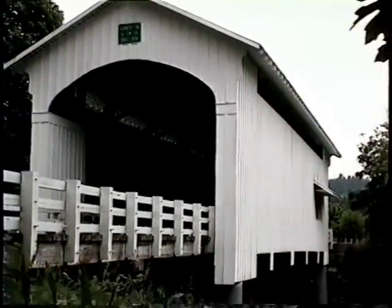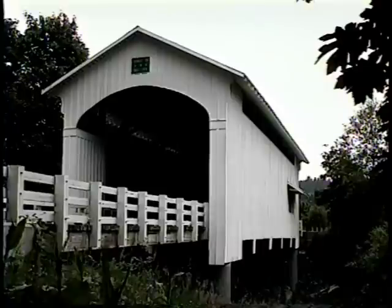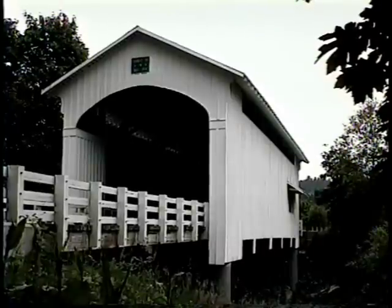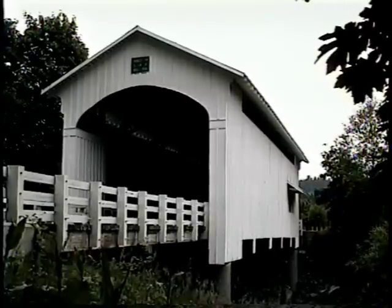The Adams Covered Bridge, which originally stood just northeast of Marcola, was replaced by the Ernest Covered Bridge in 1938. At that time, Lane County spent $2,449 to have the new bridge built and $72 for the dismantling of the old span.